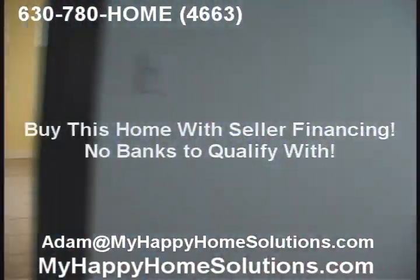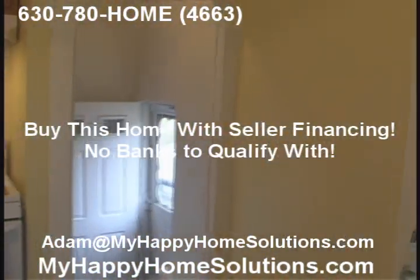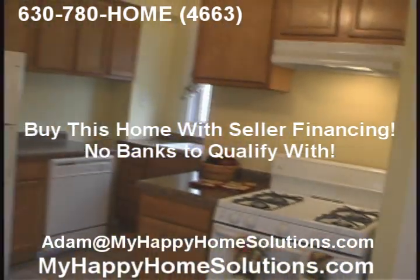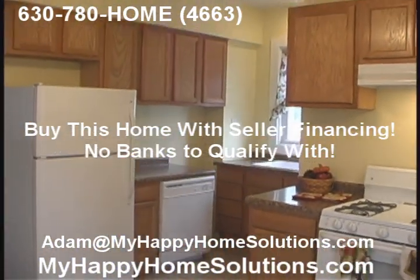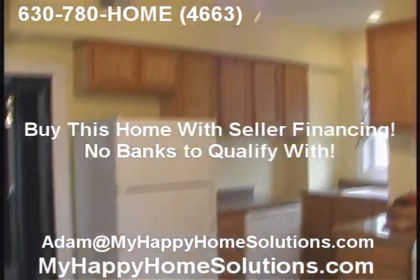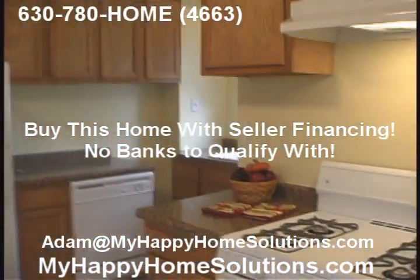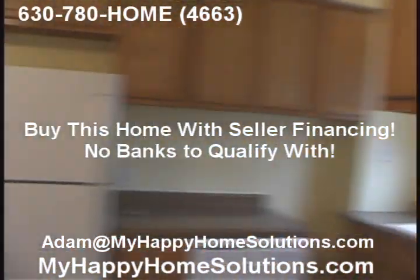Off of the dining room is the kitchen, with a back entrance. And again, beautifully upgraded — all new cabinetry, kitchen countertops, tile floor, appliances, ceiling fan, light fixtures — all like new. Beautiful.